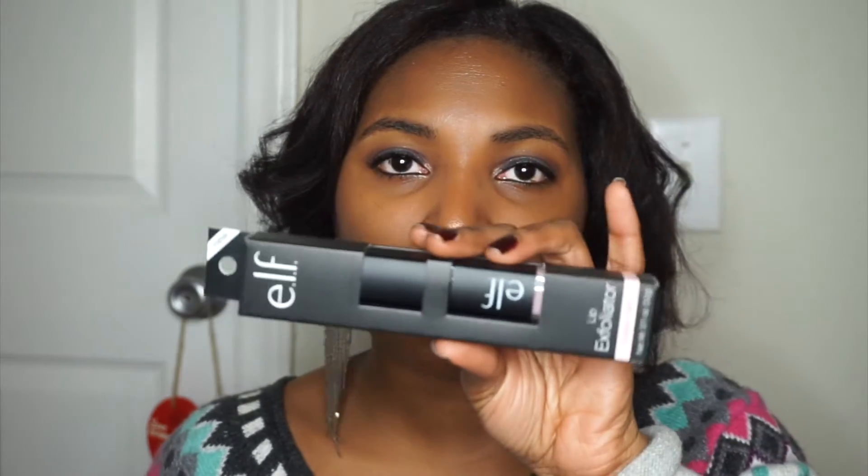I wanted to get some Elf products, and I also wanted to find some lashes because I'm going to try to teach myself how to apply false lashes so I can show you all how to do it. I got the lip exfoliator from Elf — this is one of my favorite exfoliators. It is only $3.